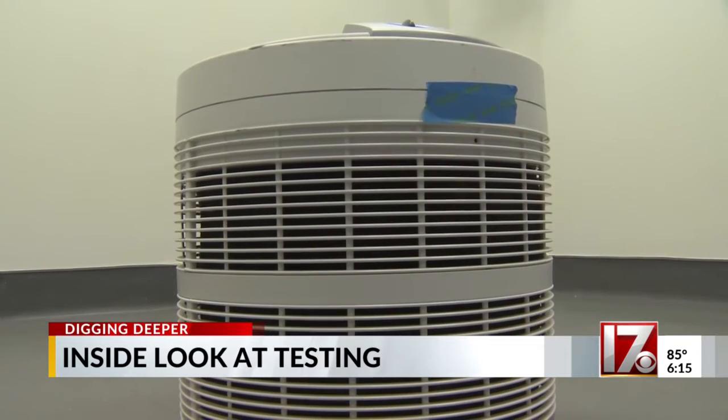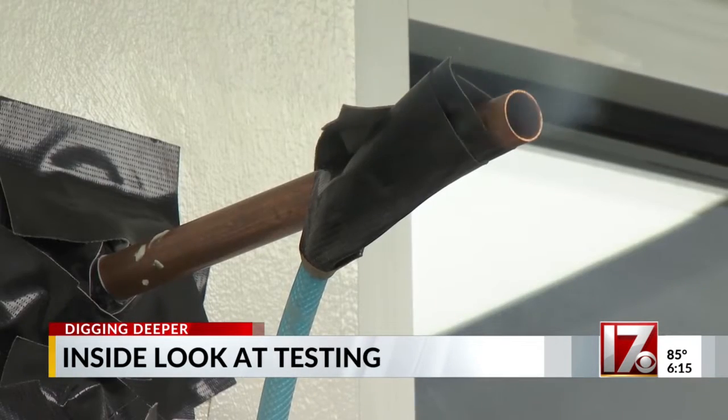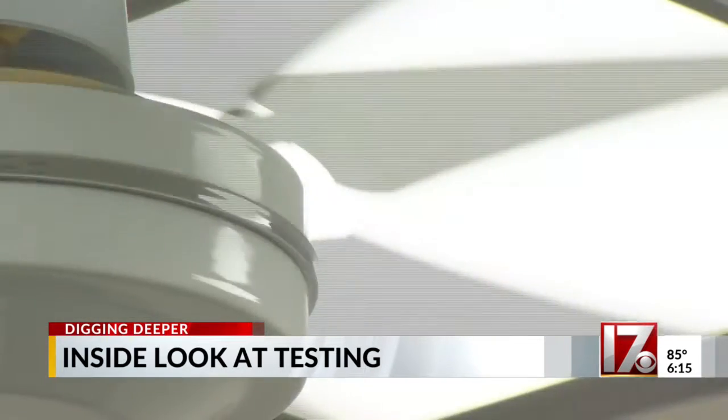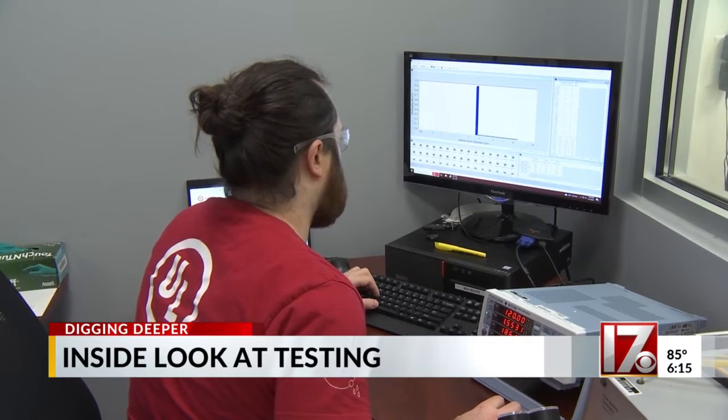For an air purifier like this one, we'll take and throw like 40,000 particles of cigarette smoke in the air, turn on the air cleaner, and after 20 minutes see how much it actually pulled out. Do you find that most of them are pretty efficient and do a good job? The ones we've been having through here are, but there are some that don't — and that's why we've got to test them.